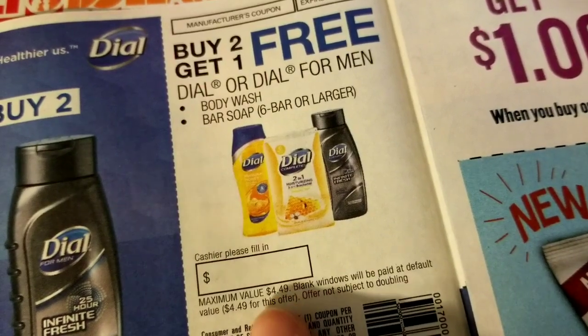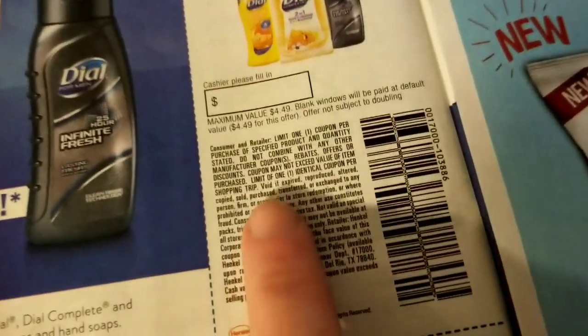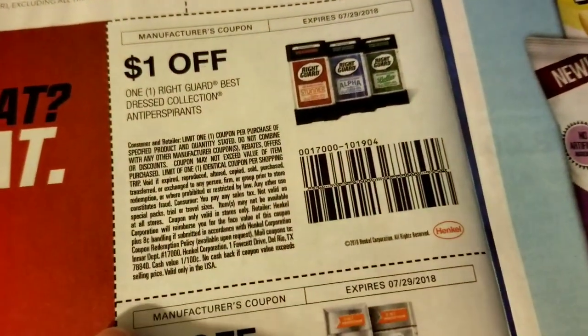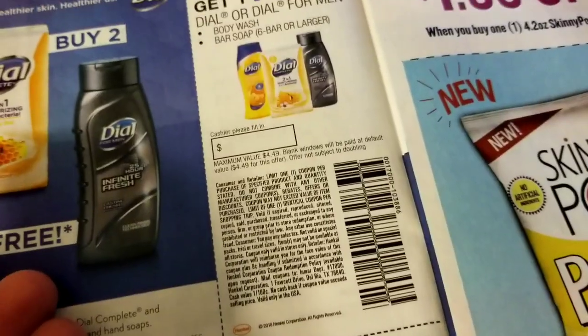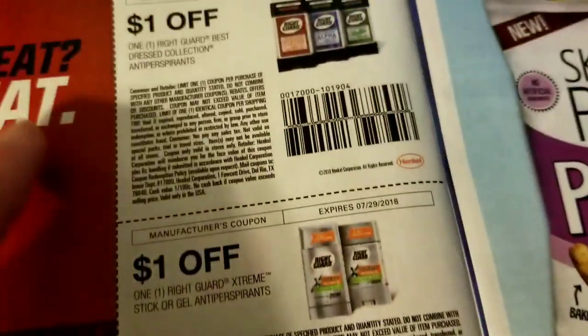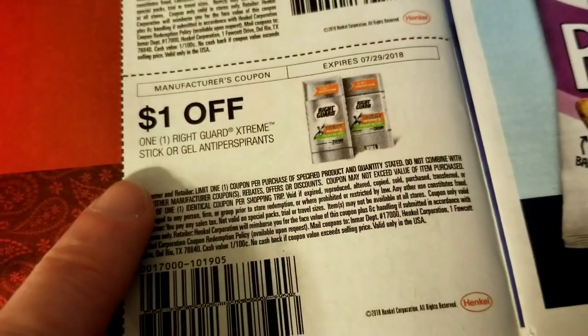Buy two get one on Dial or Dial for Men body wash or bar soap, six bars or more — says a $4.49 value on it. A dollar on Right Guard. Of course, sometimes we get Saving Star offers that match Dial and Right Guard. That's on the best dress collection and this one's on the extreme stick.